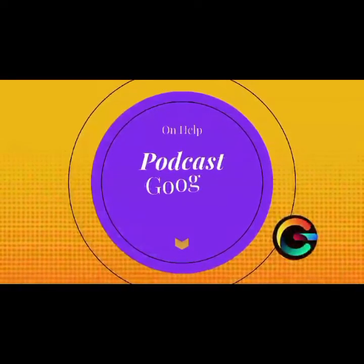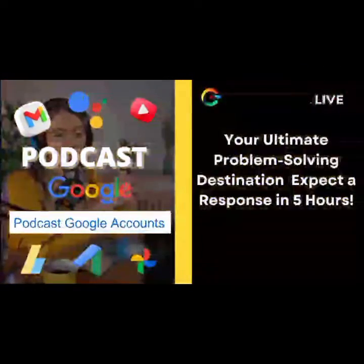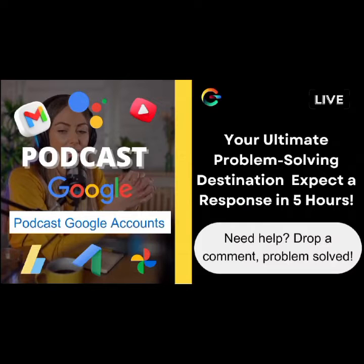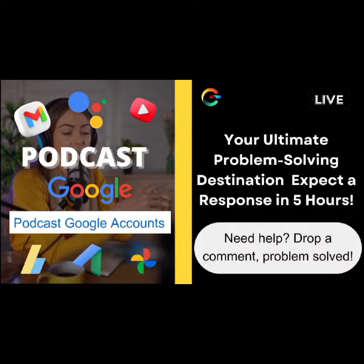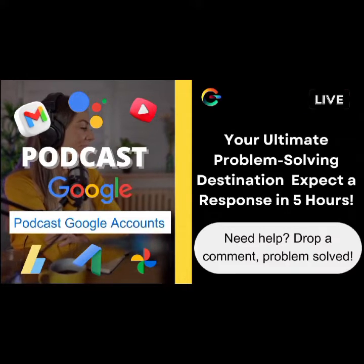We've got a viewer — let's call them George — who's in a bit of a pickle. George says: "Hey Ava, I forgot my Gmail password, and to make matters worse, I can't recover it from my registered phone number because the SIM card is as dead as a doornail. Help!"